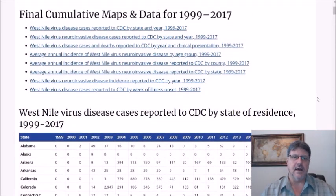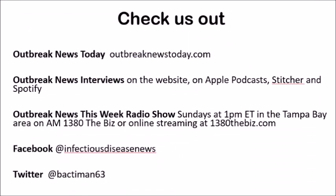I hope you enjoyed that and got a little information about the genesis of West Nile virus here in the United States. I encourage you to comment below, like the video, share it with your friends, and subscribe to the page. Check us out at OutbreakNewsToday.com, the Outbreak News Interviews podcast — available on Apple Podcasts, Stitcher Radio, and Spotify — and the Outbreak News This Week radio show, which airs Sundays at 1 p.m. Eastern in the Tampa Bay area on AM 1380 The Biz, or online at 1380thebiz.com. Find us on Facebook at Infectious Disease News and Twitter at BackDemand63.